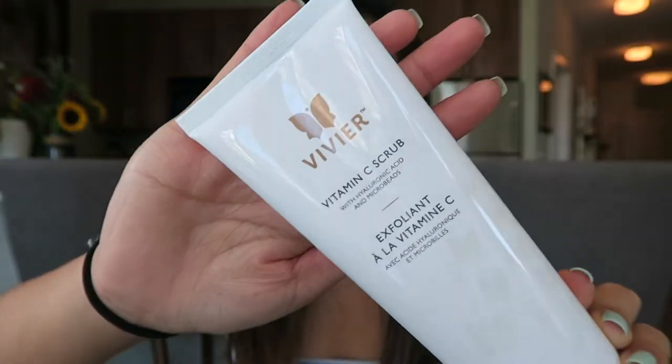The last skincare thing is this Vivier Vitamin C Scrub with hyaluronic acid and microbeads — it's an exfoliant. I got this at the place where I get my facials, which is like my gym, and I'll try and find a link to it down below. It smells like oranges, kind of. Basically, I put this in with my face cleanser every other day, and I just noticed a big difference in my skin. It takes off all the dead skin cells and it just makes your skin feel more fresh and vibrant. I've been loving that. That's all I have for skincare.